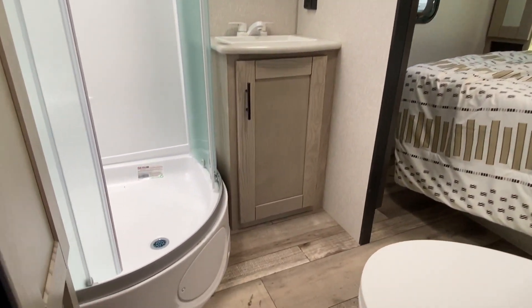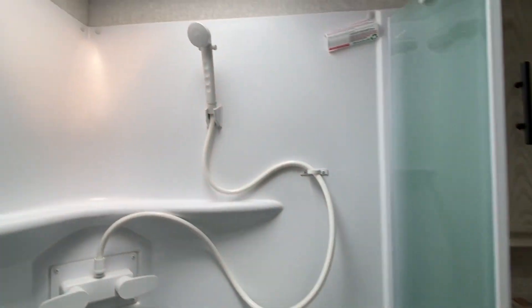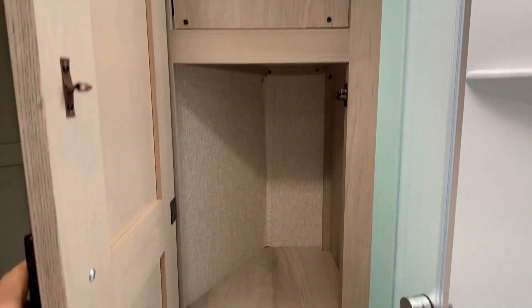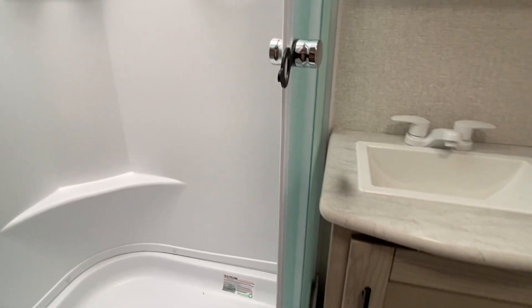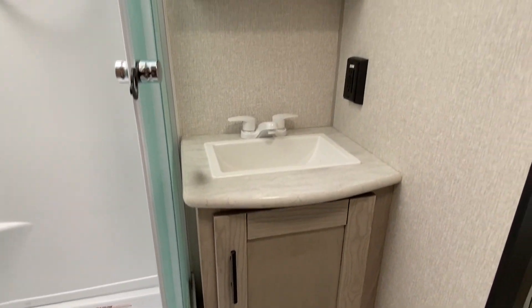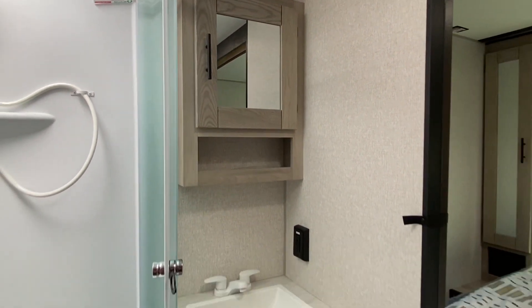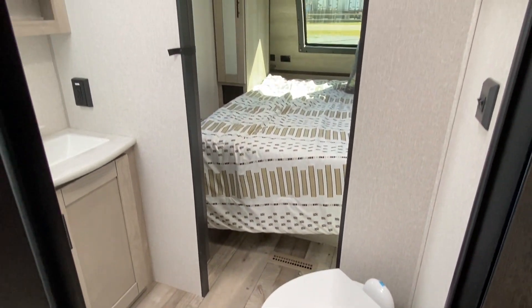Let's check out the bathroom. This is a one bath with sliding doors to the shower. You do have a skylight — I see several people ask about that, and it does bring in a lot of natural light. That's a linen closet, which is very important. One vanity and you do have the medicine cabinet with the mirror.